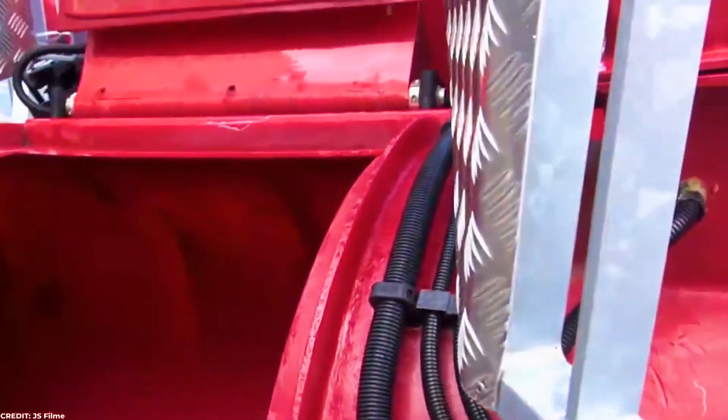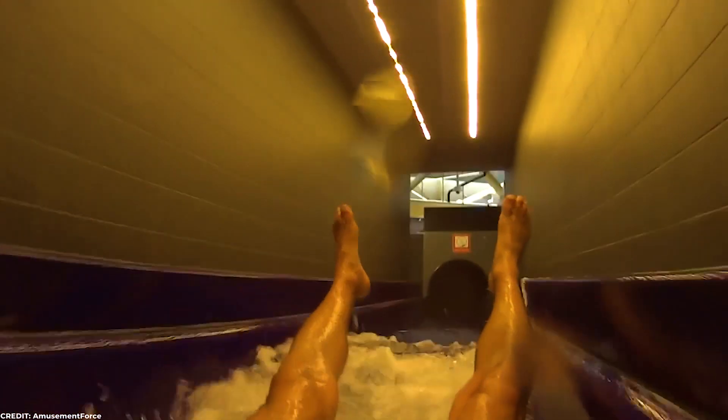Besides, the red color of the slide makes the experience that much more terrifying. Just take a peek at the clip — I can't decide if it looks like the way down to hell or the inside of a living organism. Personally, I keep my eyes closed on this one. Even the area where they land seems almost sinister.